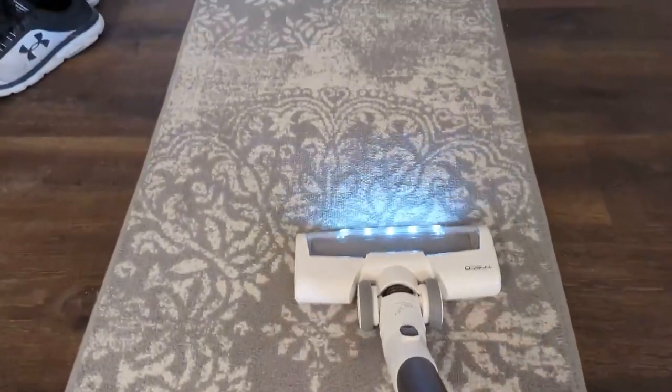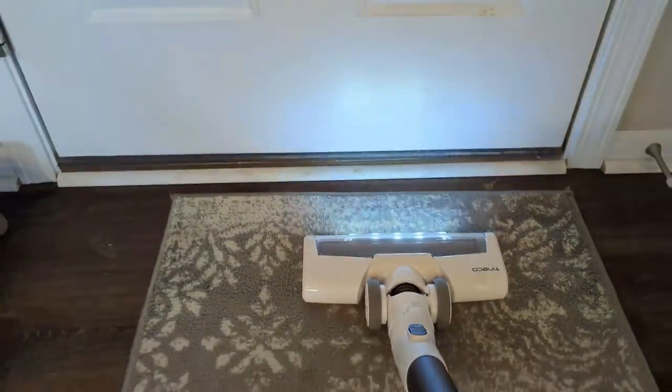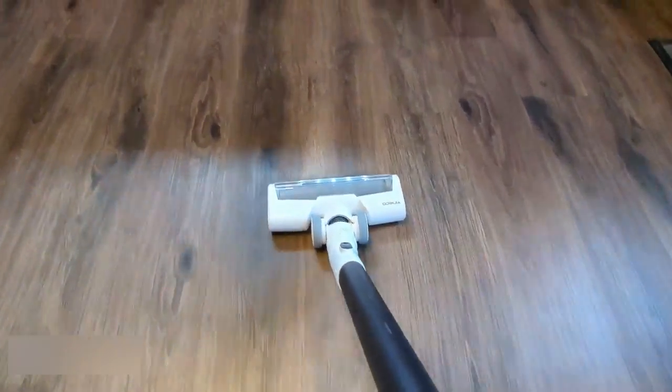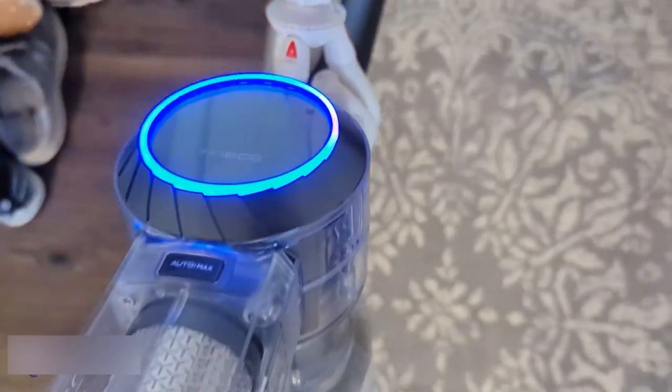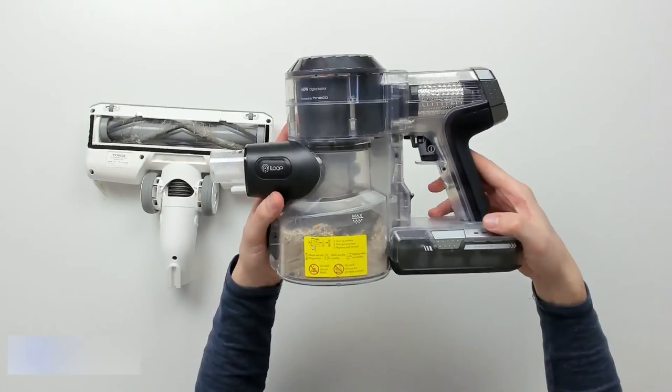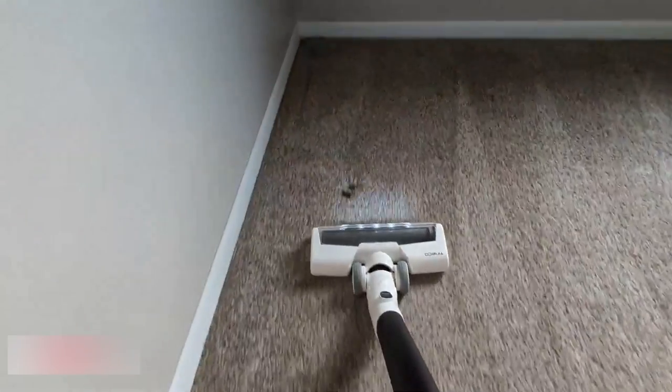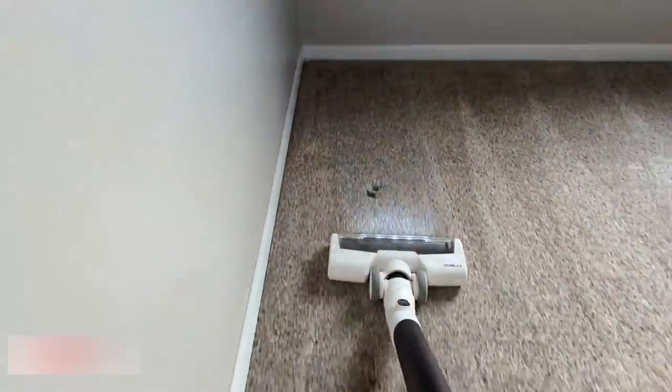This makes cleaning and maintaining the dustbin a hassle-free task. The Teneco iLoop Smart Sensor automatically adjusts suction power according to the soiling detected, making cleaning more efficient and effective. With these features, this vacuum cleaner is a powerful and efficient cleaning tool that can make cleaning tasks easier and more hassle-free.